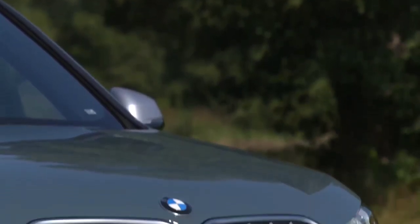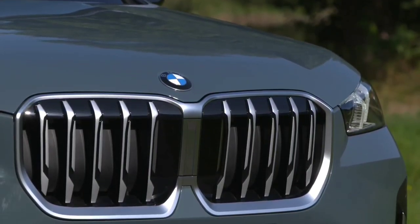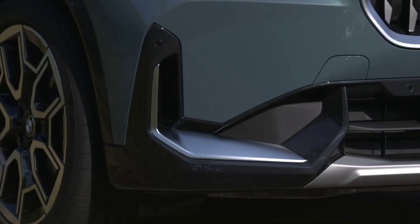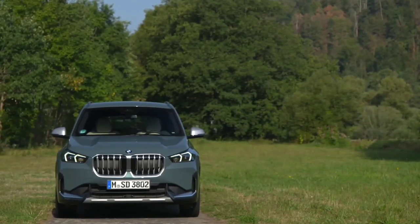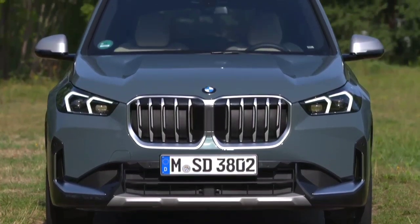The iX1 is essentially an electric version of the latest X1 SUV, built on the same platform as multiple other BMWs and the next-generation Mini Countryman. While the i3 looked rather quirky, was complicated to produce and was a bit too out there for some potential buyers, the iX1 is thoroughly normal — if you ignore the giant kidney grilles, that is.